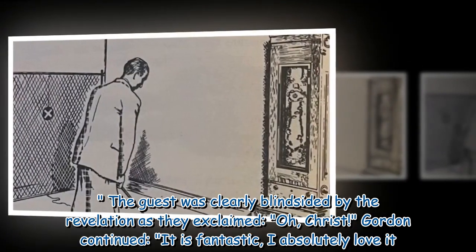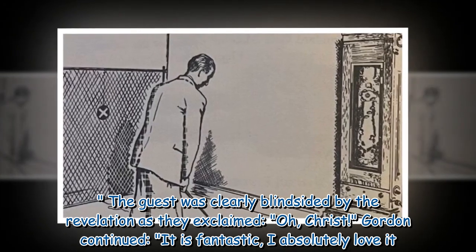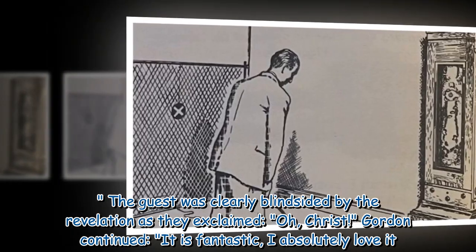The guest was clearly blindsided by the revelation as they exclaimed, 'Oh, Christ.' Gordon continued, 'It is fantastic, I absolutely love it.'